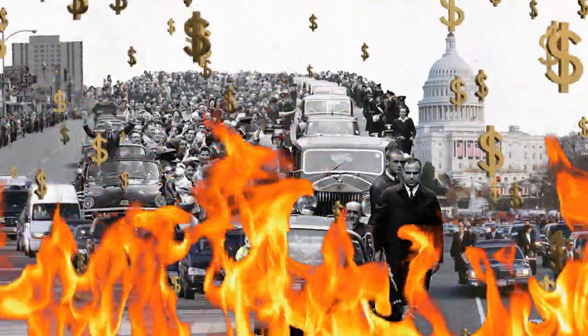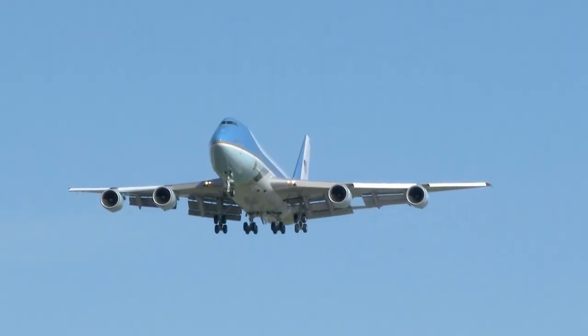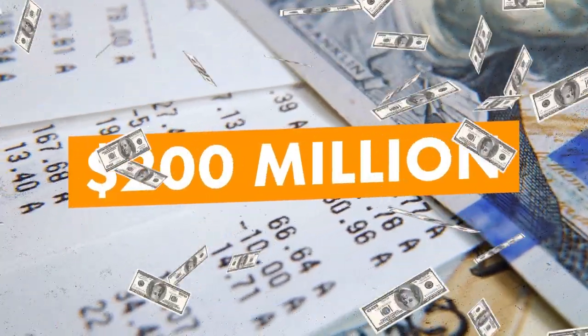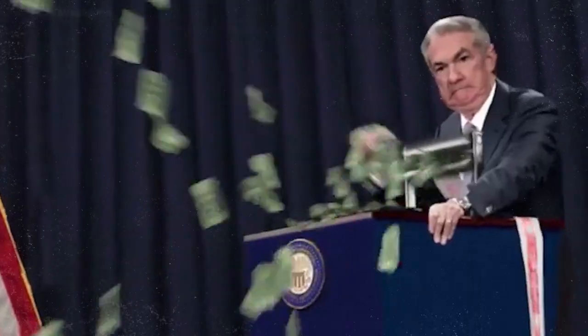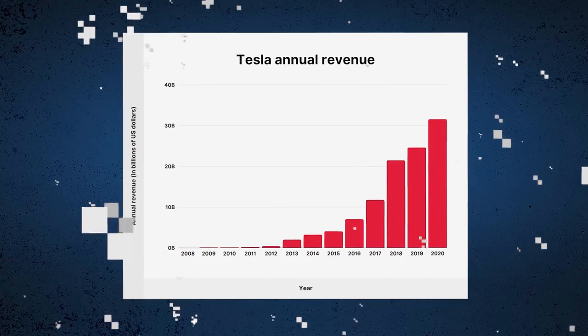All of this comes at a significant cost. According to a Washington Post analysis, a single day of presidential travel abroad costs the US about $200 million, which is roughly equal to the cost of its campaign in Afghanistan. Sometimes that daily total exceeds the annual sales of a sizable corporation.